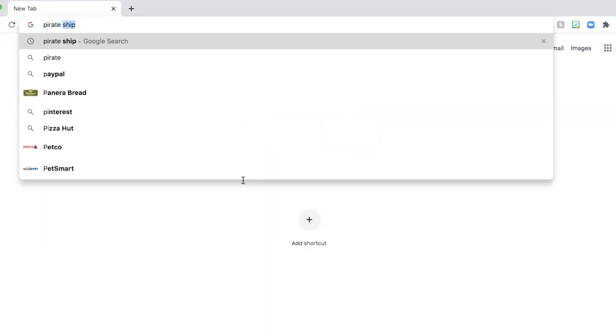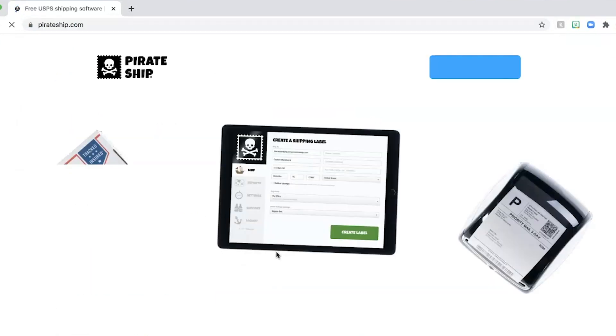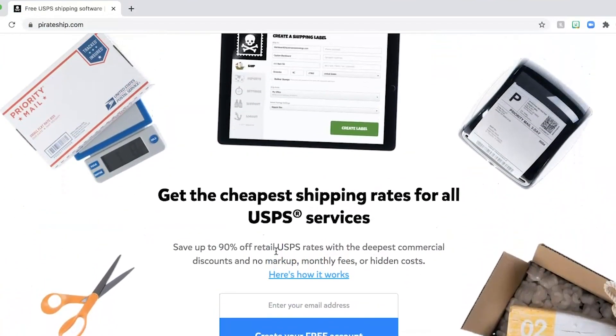Try to find the cheapest and quickest shipping option, because high shipping prices and long shipping times will drive your customers away. I go to the post office, but I recently found a website called Pirate Ship — it's like a discount shipping site. For something like a doll shirt, you can mail it in a tiny poly mailer for about two bucks for priority mail. Make sure you have an accurate scale so packages don't get returned. If shipping costs more than the actual product, that's the ultimate turn-away.